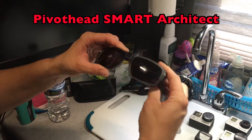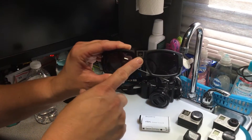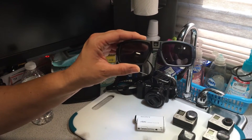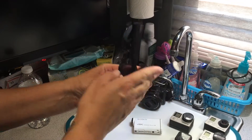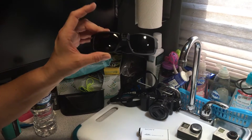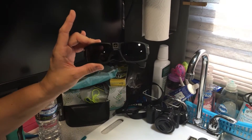We also have these Pivot Head glasses, and we did a whole video on these — I'll link it down below. They have a camera right here in the middle. To be quite honest, we do not use these very often; I think we've maybe used them two times total for videos. Partly because we always forget about them, and we both wear prescription glasses, so when we're wearing these we can't really see very well. But we do have them and maybe in the future we'll use them a little bit more.